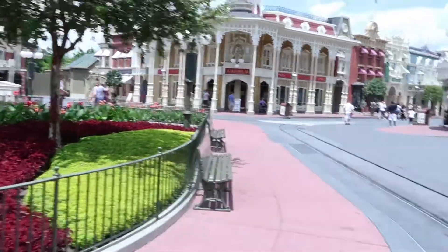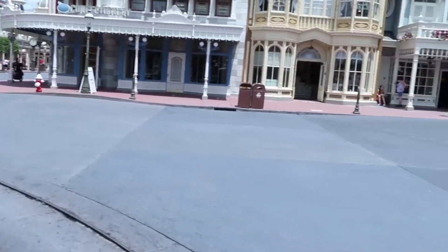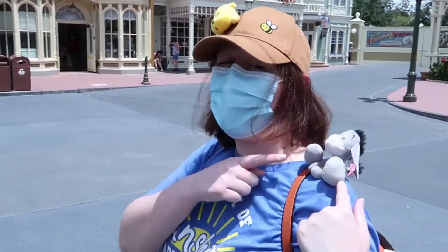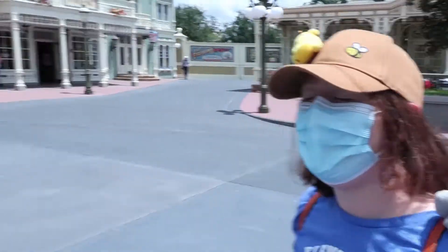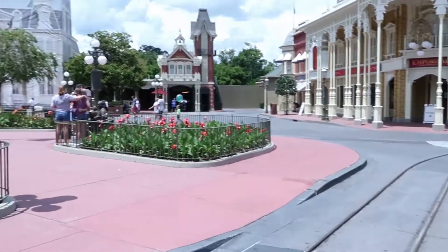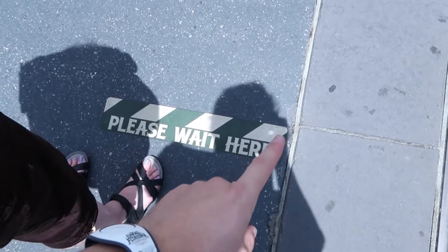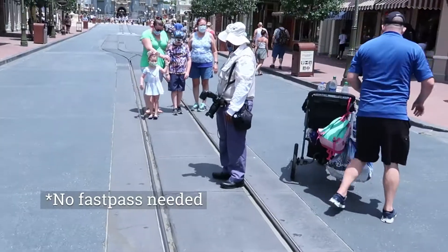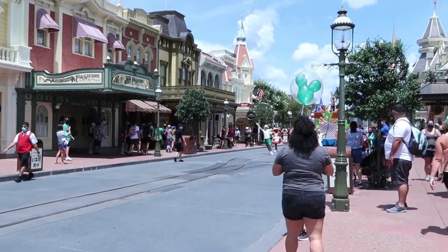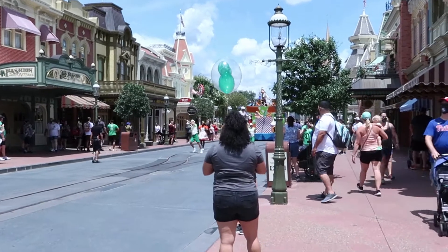It is about one o'clock and this is what the crowds look like — there are no crowds. There's Crystal over there with her Eeyore, pretty cute. There's nobody here, it is just empty — amazing. We're waiting for a photo to be taken and there are even markers in front of the photo pass photographer in front of the castle.